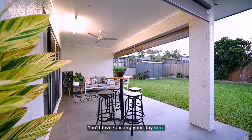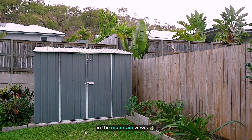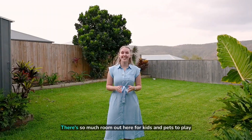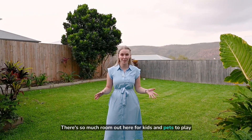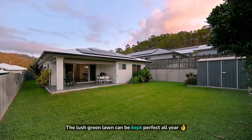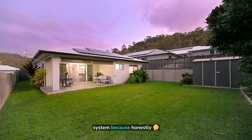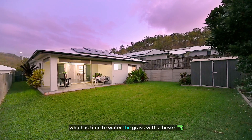You'll love starting your day here with a coffee on the patio, enjoying the fresh air and taking in the mountain views. There's so much room out here for kids and pets to play — and hey, did I mention the mountain views? The lush green lawn can be kept perfect all year round with an automatic irrigation system, because honestly, who has time to water the grass with a hose?